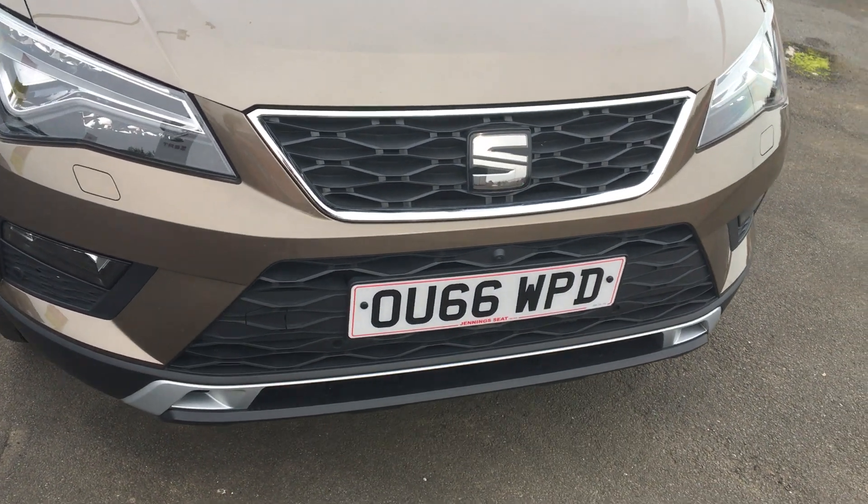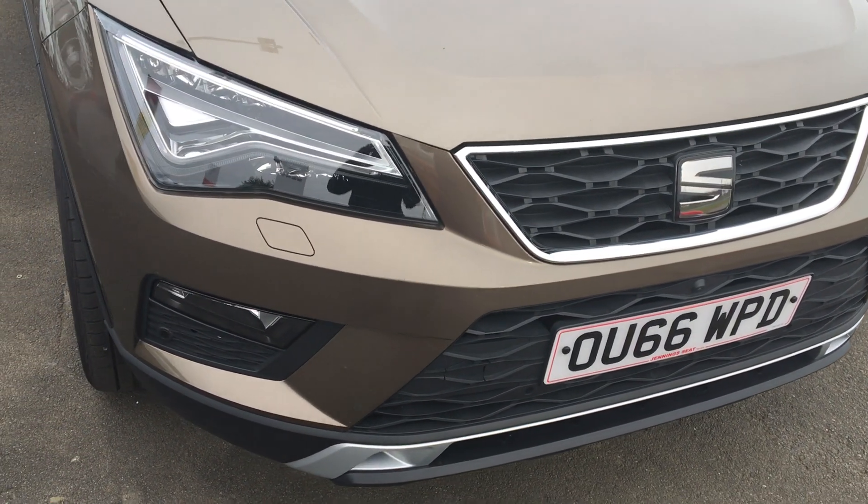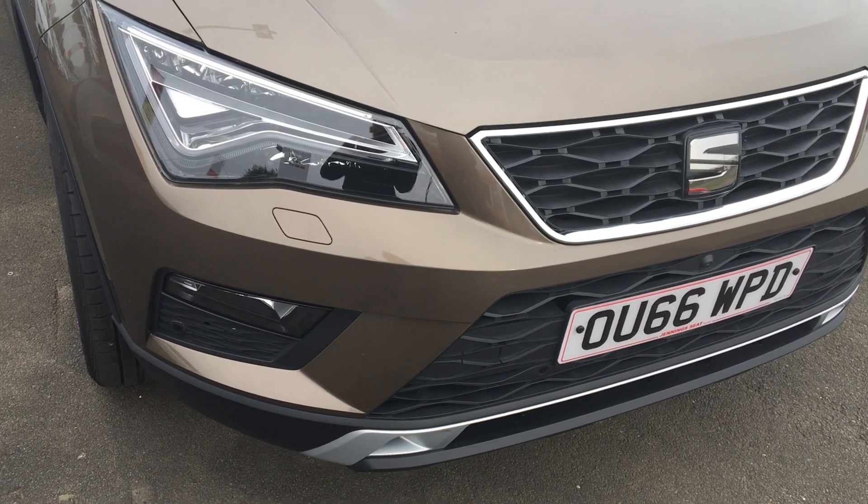Hello and welcome to Jen and Seat. Today I'm doing a video presentation on our Seat Ateca Excellence 2.0L TDI 4-Drive.